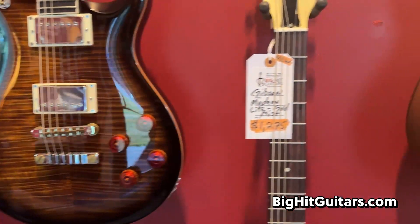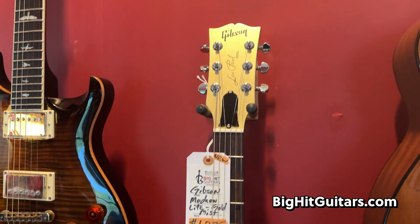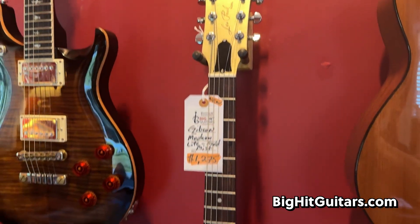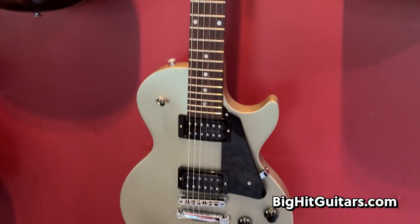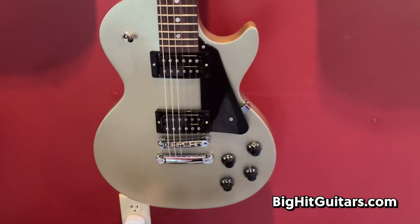To its left — to my right — is this Gibson Modern Light in Gold Mist. This is a Les Paul, but it is a thin Les Paul with body contour cuts. What an awesome guitar. This thing is sweet.